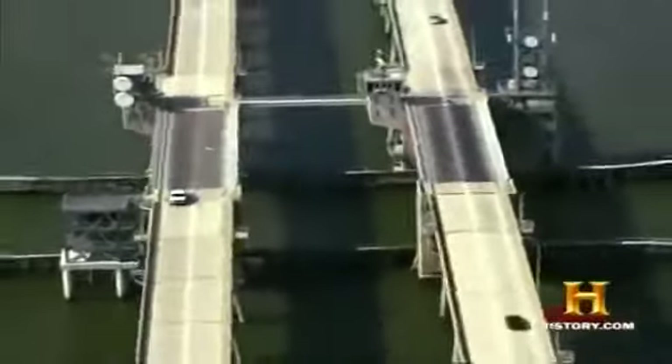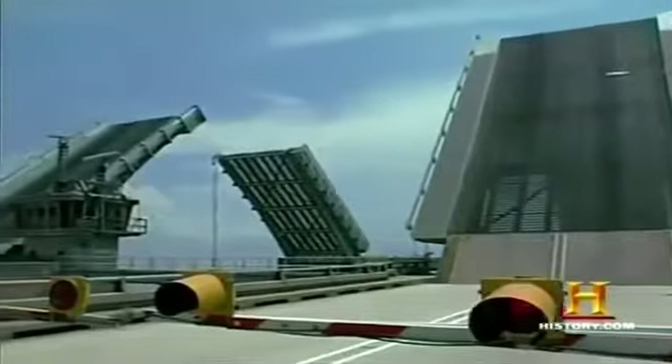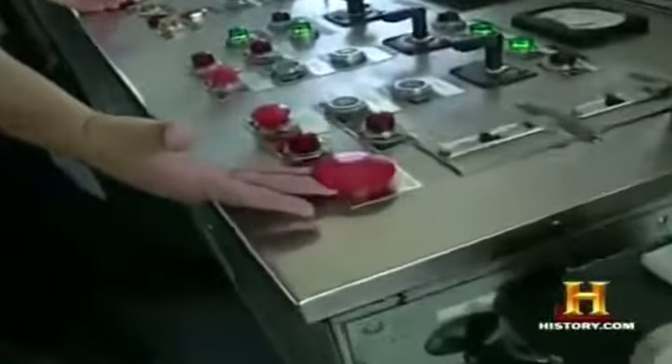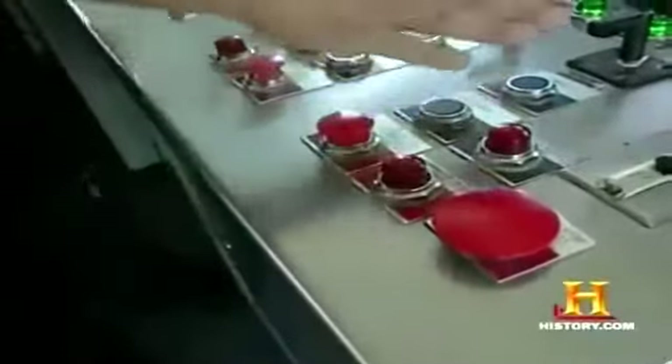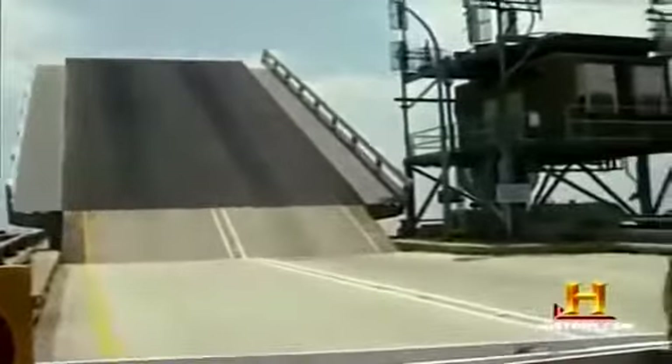A bascule, or drawbridge, lifts four steel grid sections of road called leaves nearly vertical. When we turn on the lights to the gates, you can't do this out of sequence — it has a fail-safe mechanism to keep it from opening automatically. The gate lights have to come on, then the gates have to come down, and then we can release the emergency brakes and press the raise buttons. This is for the northbound spans; the procedure to raise the southbound leaves is identical.